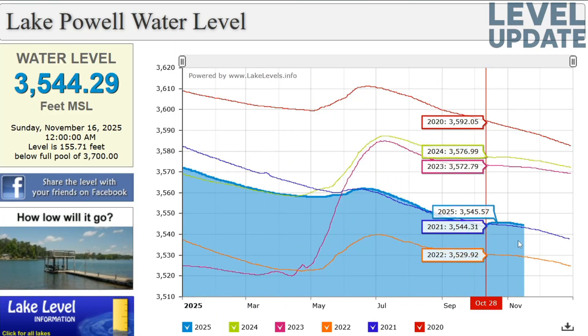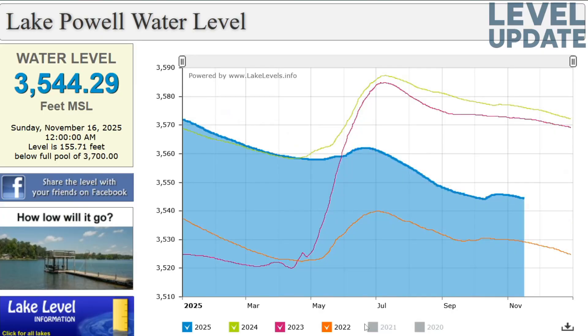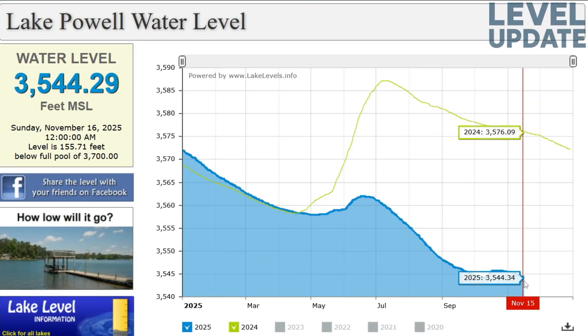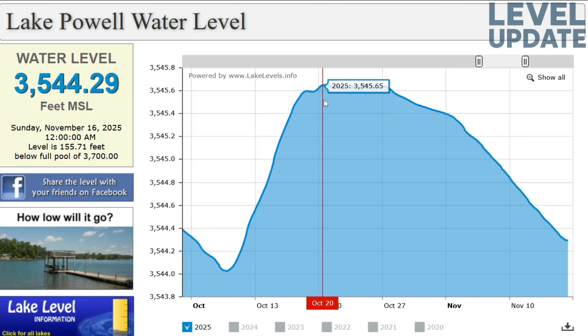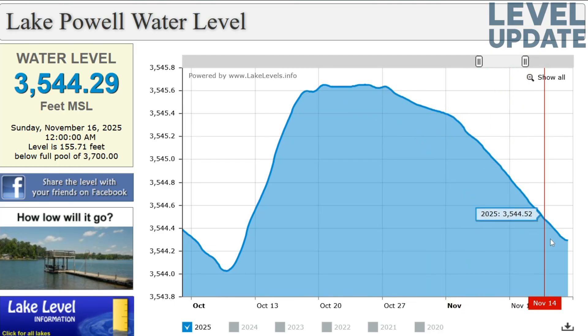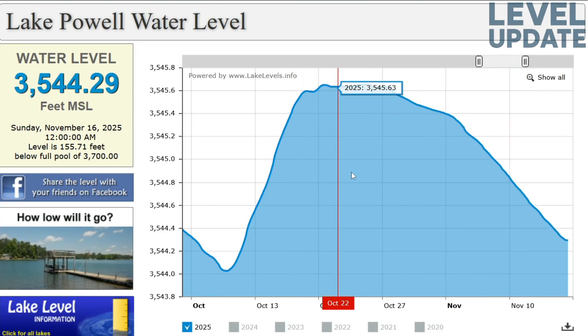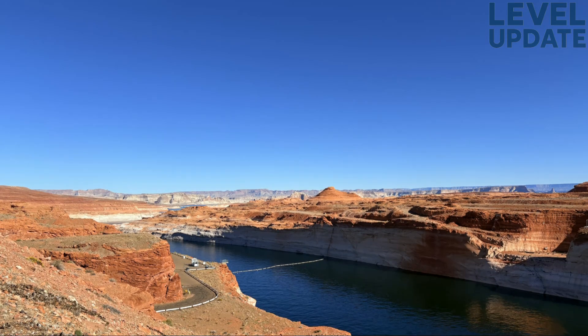Lake Powell's current water level, as of November 16, 2025, stands at 3,544.29 feet above mean sea level, which places it 155.71 feet below the full pool elevation of 3,700 feet. While this number might initially appear low, the more meaningful insight comes from comparing how this year's curve behaves relative to previous years displayed on the chart.